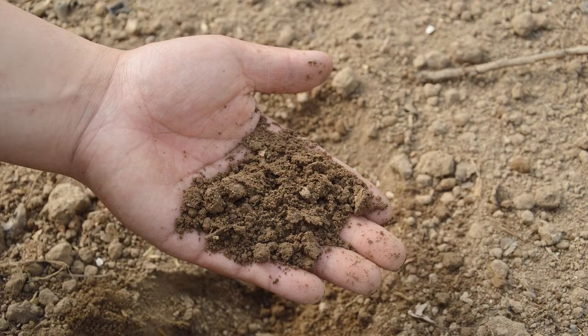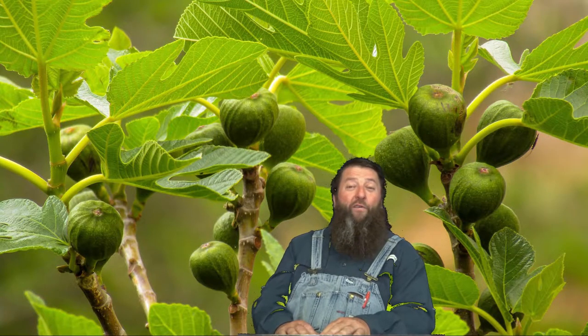Brown turkey fig trees get between 10 and 25 feet tall and 10 to 15 feet wide. They grow best in USDA growing zones seven through 11 and do really thrive well in loamy, well-drained soil. They prefer full sun and have a moderate growth rate. The first crop normally comes off in June, and typically the brown turkey fig trees take between one and two years to bear fruit.